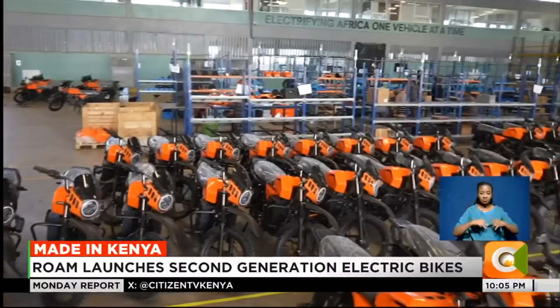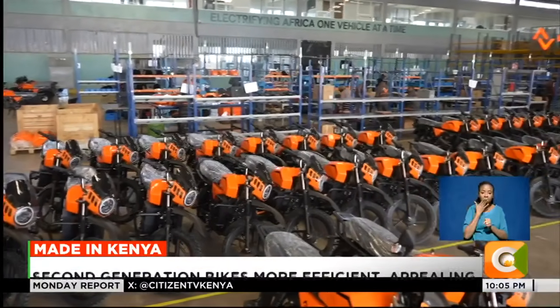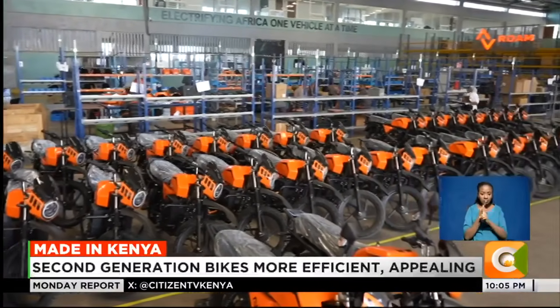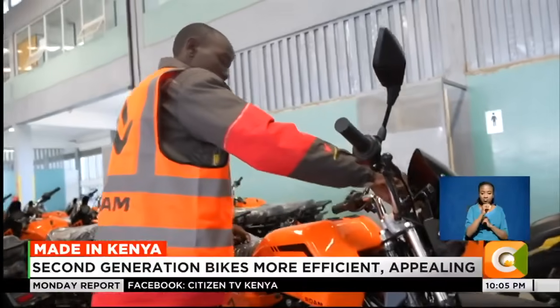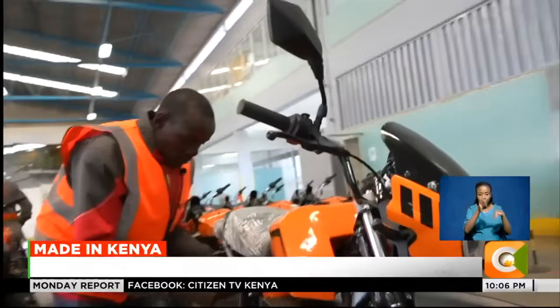We decided this time round we are going to involve the end user, who are the border-border riders. So we collected a lot of feedback and did a lot of trials based on their use case scenarios. Joel Amboka is one of the border-border riders who gave his input on the improvements needed for the second generation Rome Air bikes.